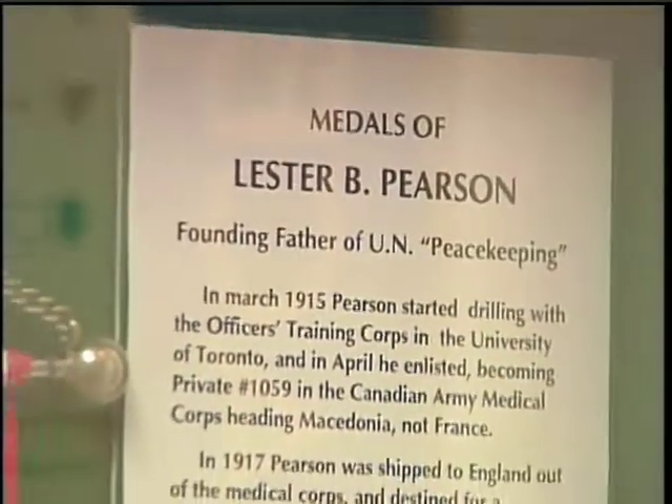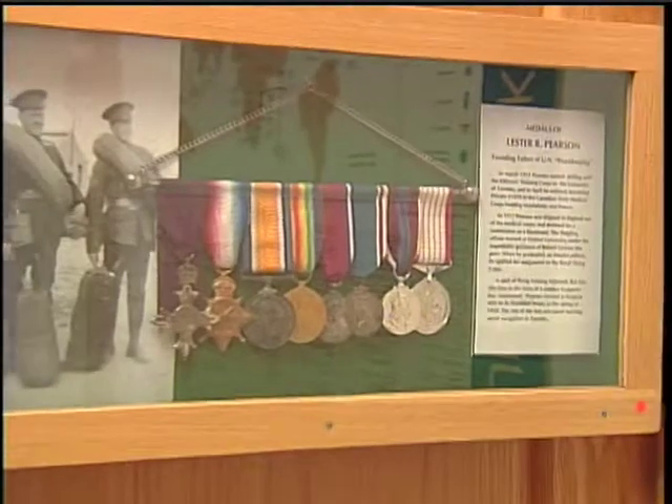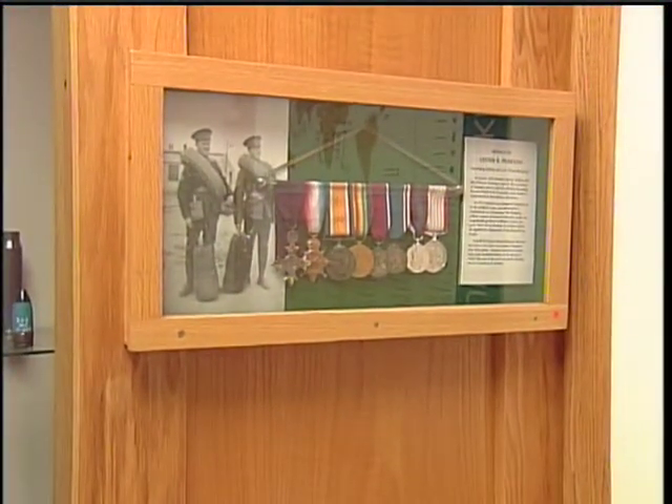These medals are extremely significant from our point of view of the historic chronological development of the United Nations, particularly when you consider that Lester B. Pearson was the founding father of the operational United Nations as we know it to this day.